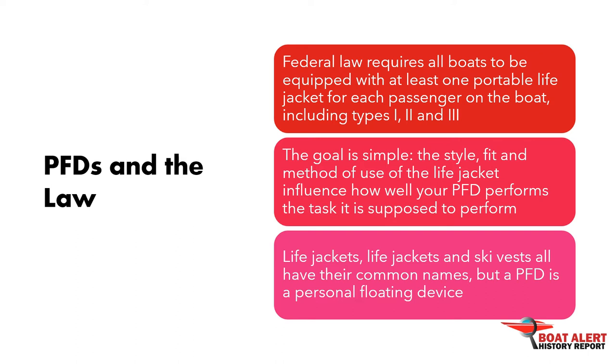Choosing the right type depends on the activity and the conditions of the boat. The style, fit, and method of use of the life jacket influence how well your PFD performs the task it is supposed to perform. A PFD is a personal floating device whose task is to keep the wearer alive when he or she lands in the water or opts for water sports such as skiing or wakeboarding.